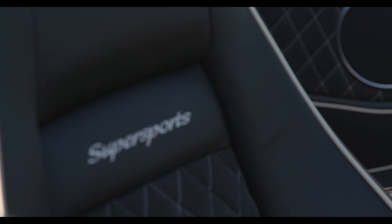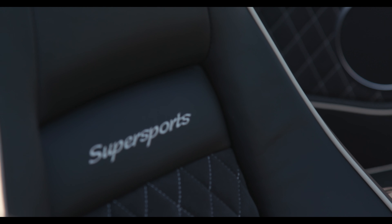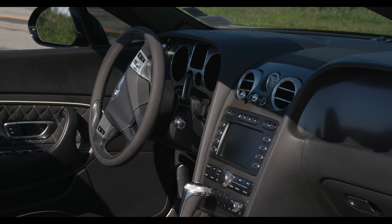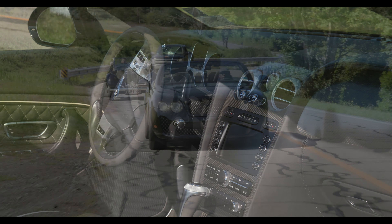And of course, as you who watch this channel and have read my writing and seen me on Jay Leno's Garage know, I am a sucker for quilted leather. This has got wonderful acres of quilted Alcantara, just absolutely fantastic and so incredibly, appropriately Bentley.